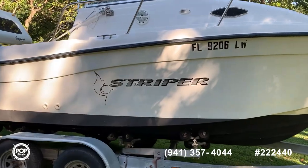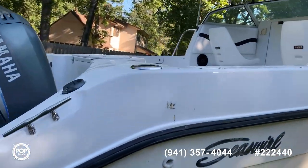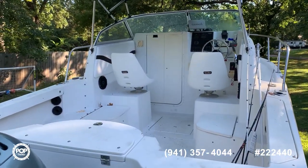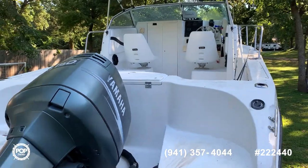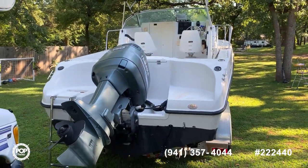Looks like a bottom job had been done in the last few years. This is originally a Florida boat that was moved to Oklahoma. This is the 2002 Sea Swirl Striper, here with Pop Yachts in Edmond, Oklahoma.